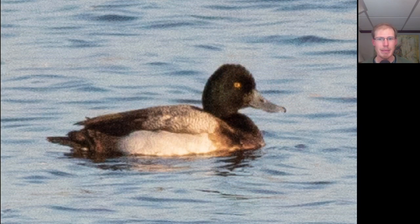Here we have a scaup. Based on the rounded shape of the head, I would say this is probably a greater scaup. The green iridescence to the head is another supporting field mark. Usually greater would show green, lesser can show purple — but that's not always exact and it depends on the angle of the sun, so you have to be careful about using that field mark.